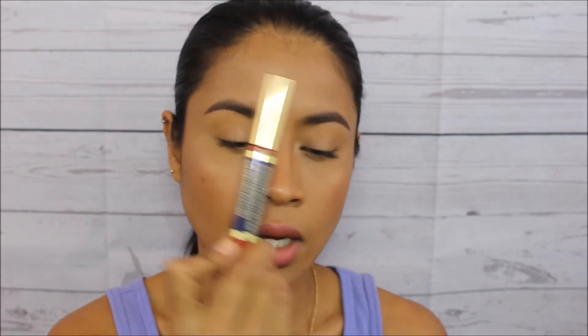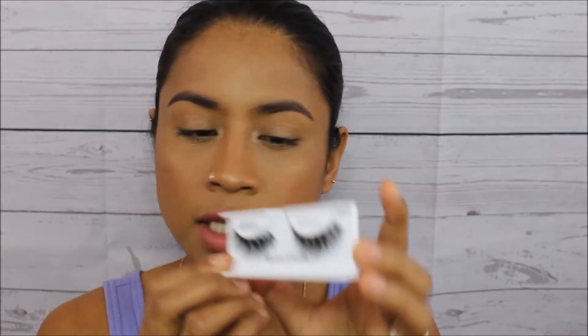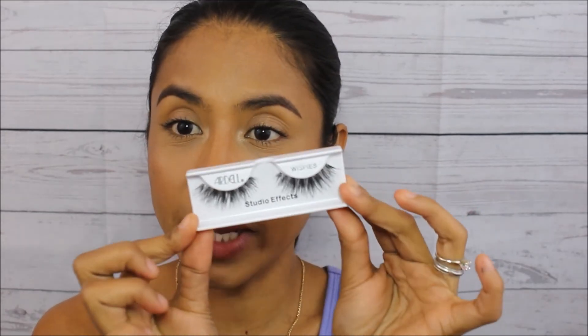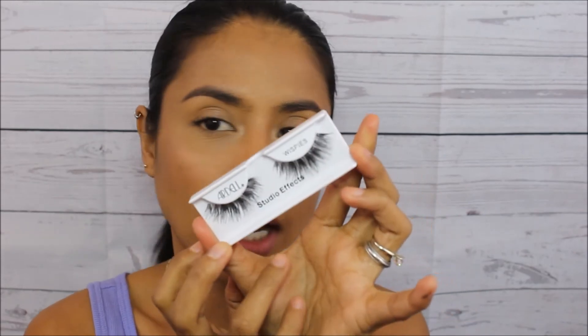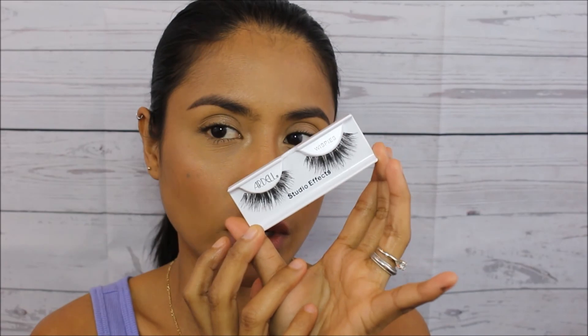For false lashes, my favorite is the Ardell Wispies. I love using these when I do a more dramatic makeup look. Even though they're bold false lashes, they still look natural. That's it for my favorite makeup products — I hope you guys liked this video. Don't forget to give me a thumbs up and I'll see you in my next video. Bye!